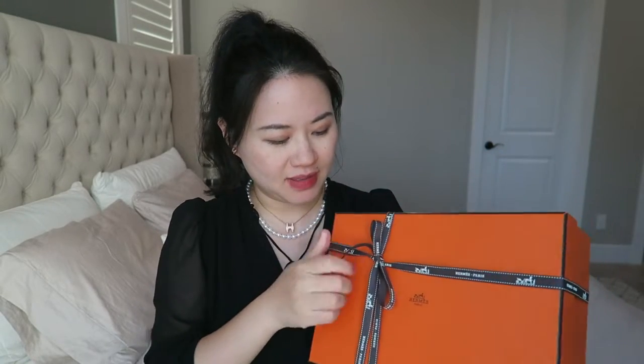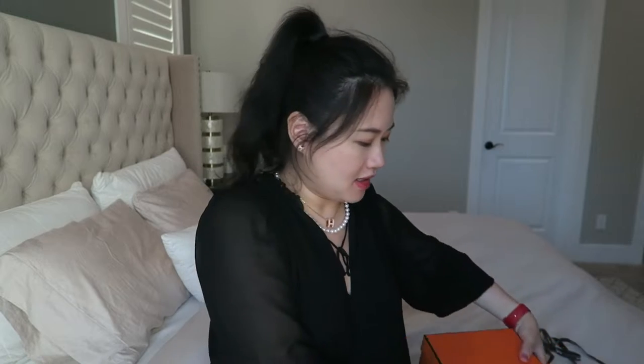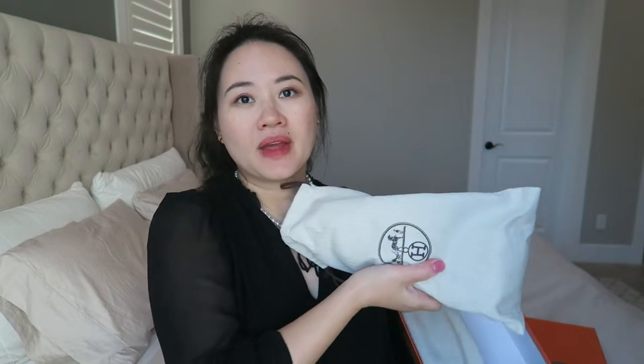I'm still ordering one more for my husband and one more pair for myself — they just don't have them in stock today. I decided not to wait until I get my bag, because this one is a bit special; the sizing is a little different and I want to show you how it looks on me.